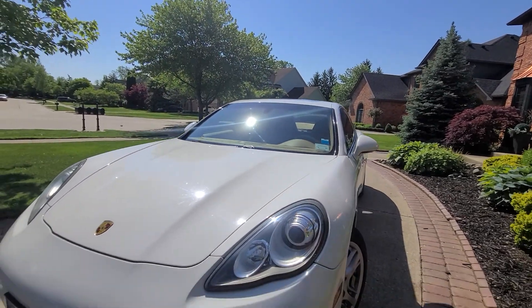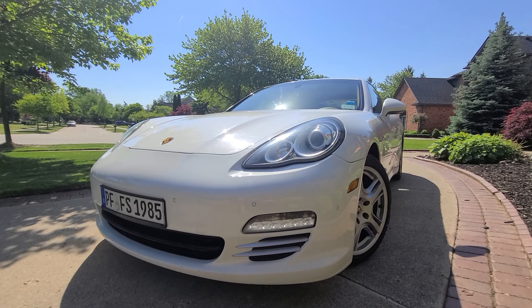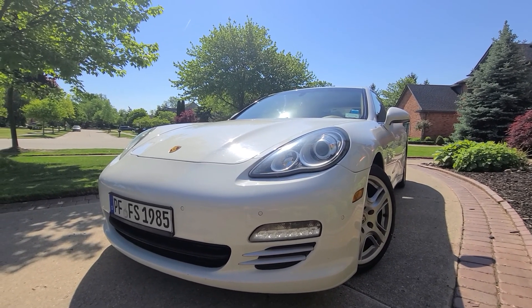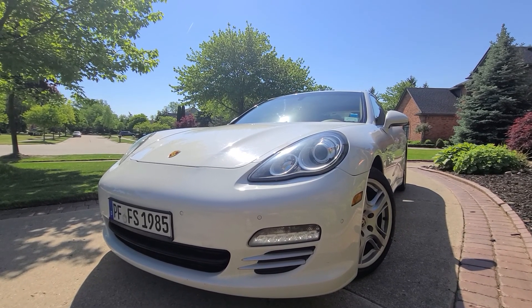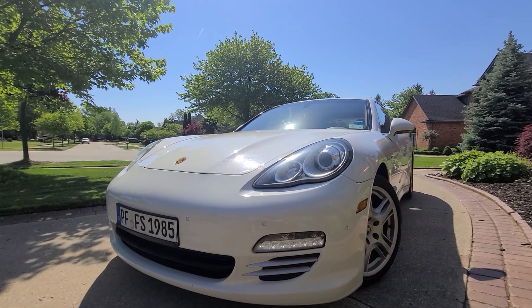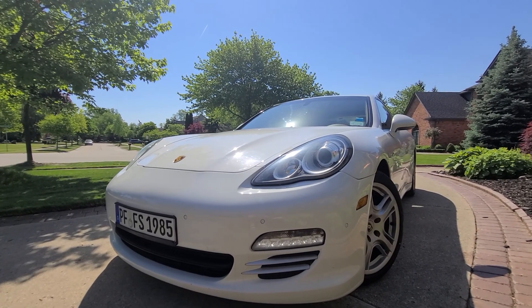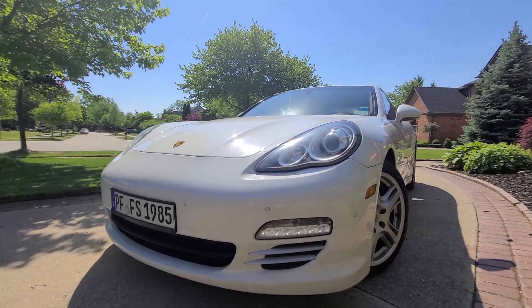A couple of other things I should mention: I additionally have a set of Pirelli winter tires on original factory BMW rims. This is something the dealership charges over $4,000 for — those are coming free with purchase. I don't own another Porsche product and have no use for them, and I'm not a big fan of selling stuff on eBay or Craigslist, so they're yours.